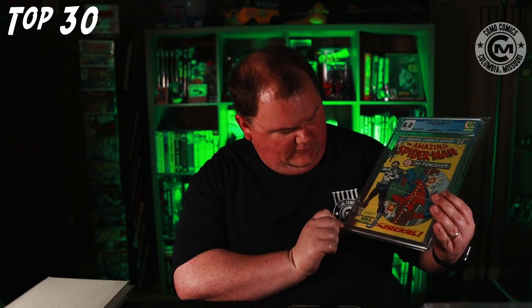ASM 129, first appearance of the Punisher in a CGC 8.0 with white pages. This book desperately needs a good press — it was dropped at some point and has just a little kink in one of the corners that would easily press out and bump it up quite a bit. Sooner or later I'll get around to that.